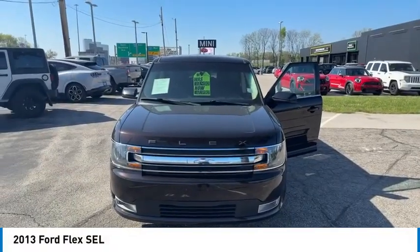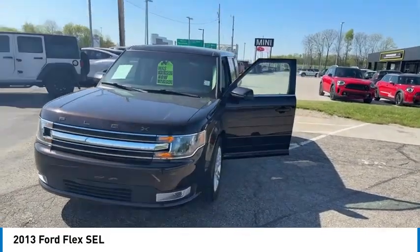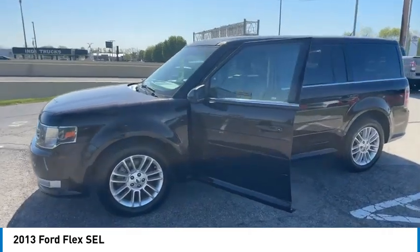Looking for the right vehicle? Check out the 2013 Flex. Flex isn't just exciting to look at, it's exciting to drive. It hunkers down, puts a limit on lean.